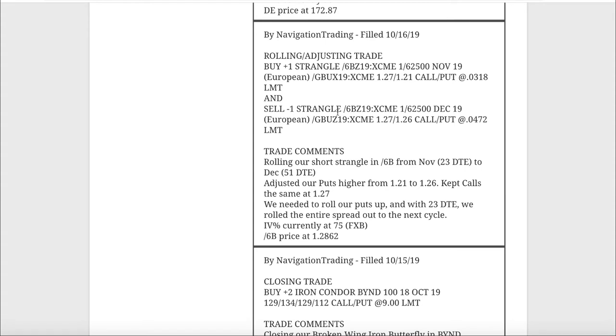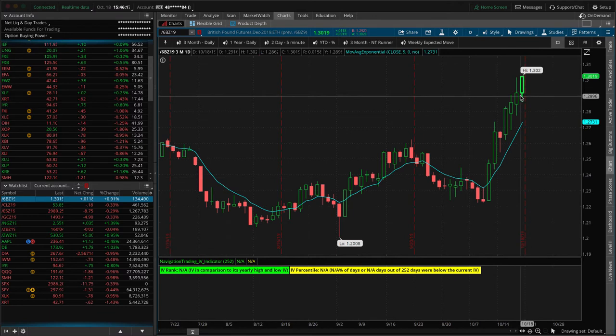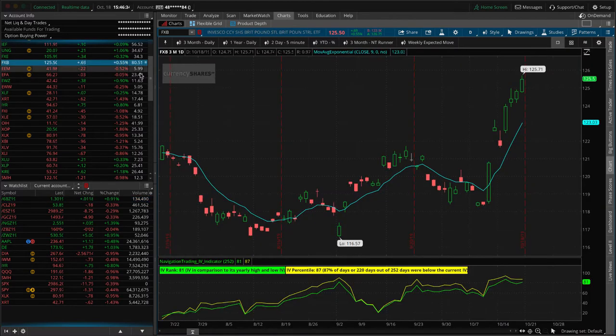Next trade was a rolling/adjusting trade in 6B - the British Pound. These were in the November cycle with 23 days to expiration on TastyWorks. We rolled out to the December cycle with 51 days, and rolled up our puts since the price had run up and breached our short call strike. This thing has had a crazy run. Keep in mind there is a Brexit situation going on this weekend, and implied volatility has stayed pretty bid.